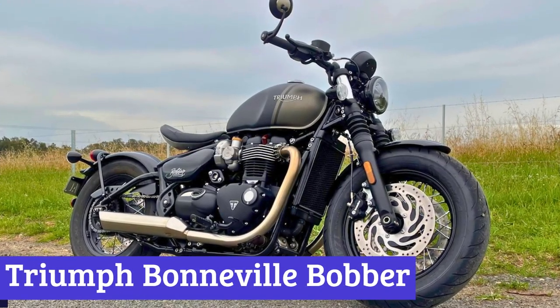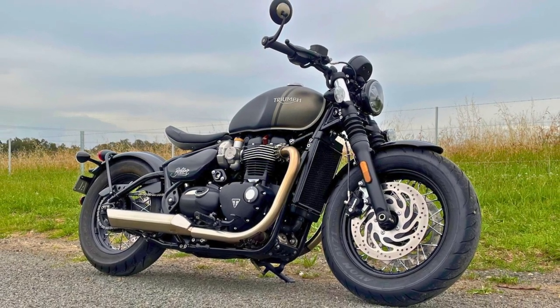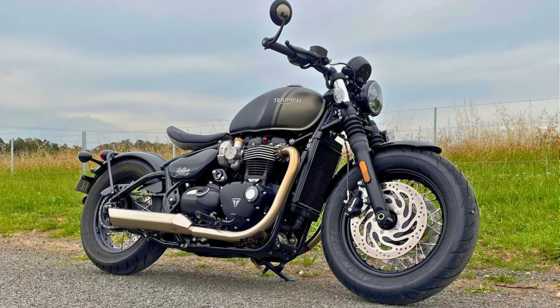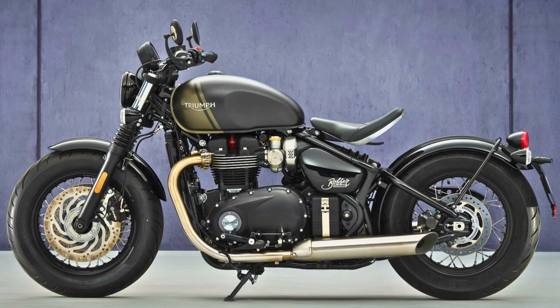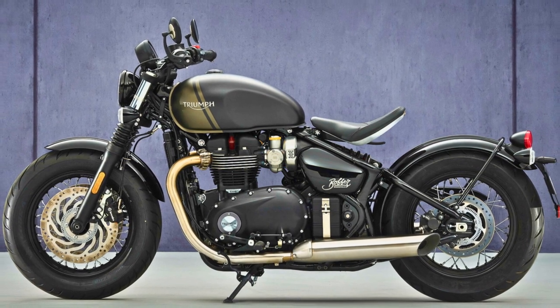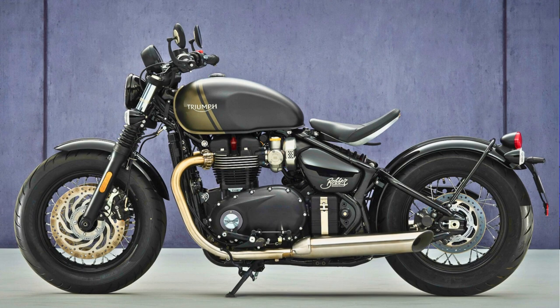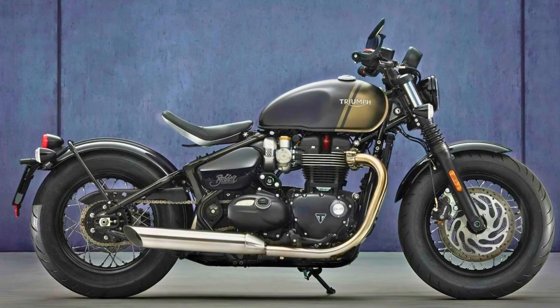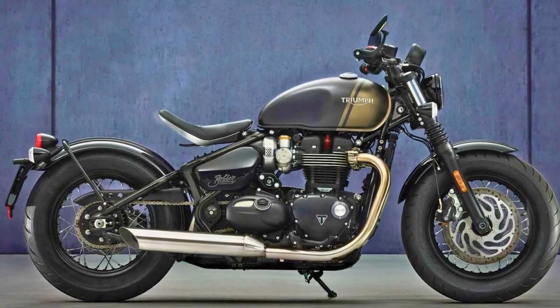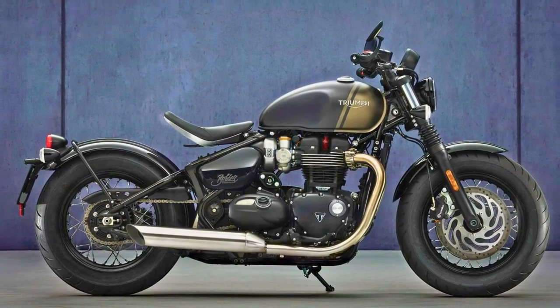Number 6: Triumph Bonneville Bobber. The Triumph Bonneville Bobber is like a cool time traveler — a mix of old-school charm and futuristic flair. This bike combines classic design with the latest tech to create a masterpiece on wheels. Under the seat, you've got a 1200cc high-torque twin engine that's as responsive as your morning coffee. It's the perfect blend of power and efficiency, ensuring a ride that's both thrilling and economical.